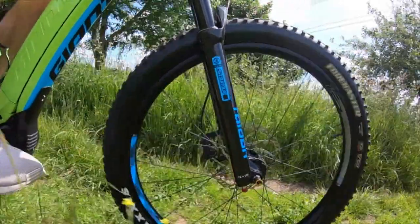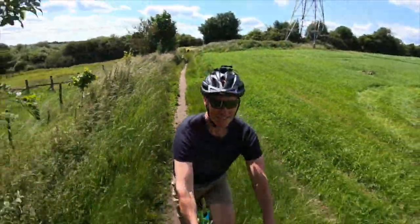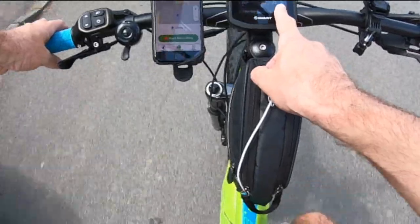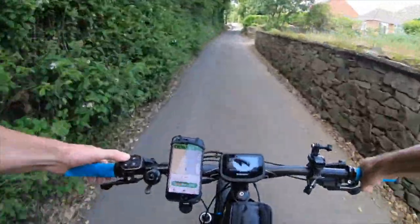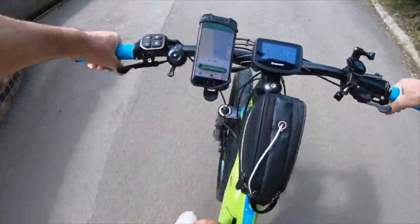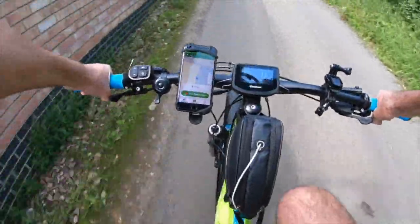Let's go for a road test. I'm in eco mode, going up the hill at 9 miles an hour — literally no effort. There's a bit of a hill up here; I'm going to put it into active mode. Straight away I've hit 15 miles an hour, and at 15 miles an hour it legally has to cut out. So unless you're going up anything really steep, you're not going to need anything other than eco mode.